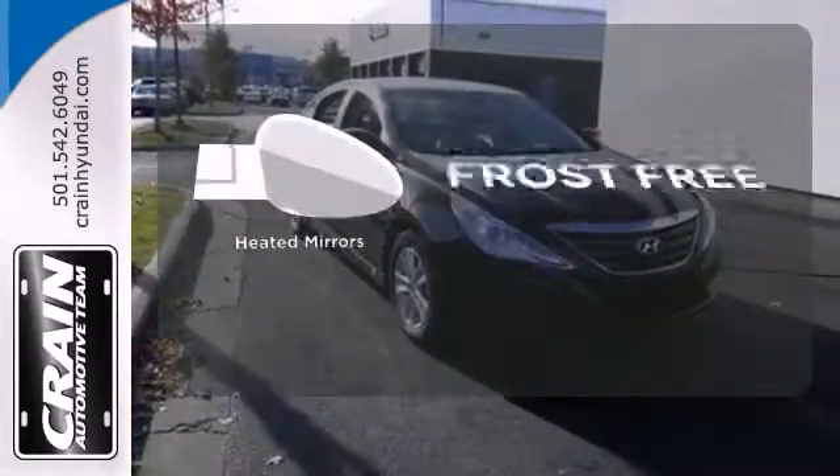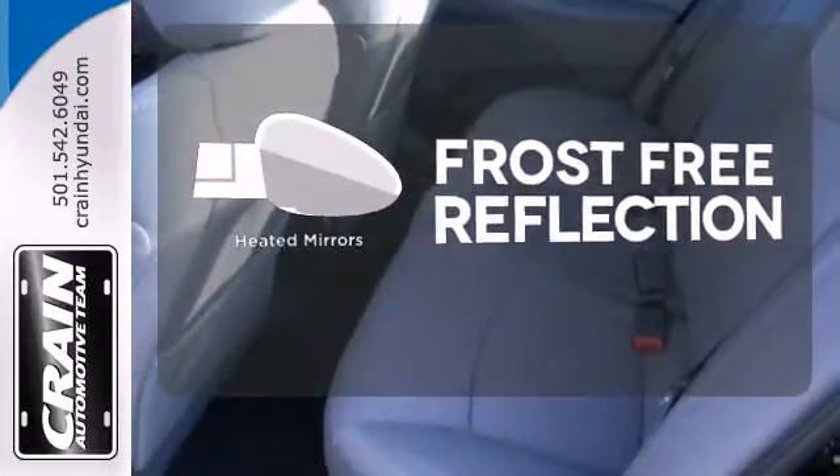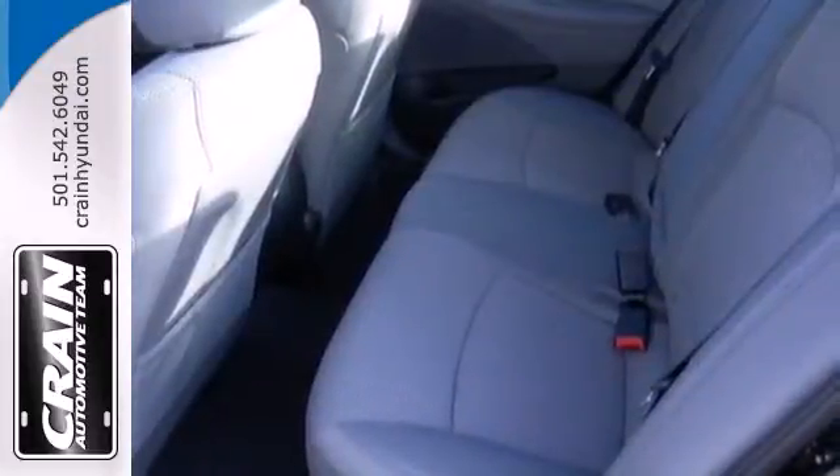Say goodbye to the frost and never leave your car with the heated mirrors. There's never been a family sedan quite like this.